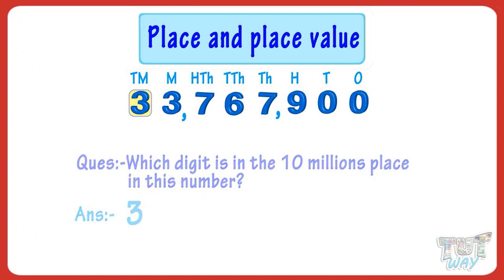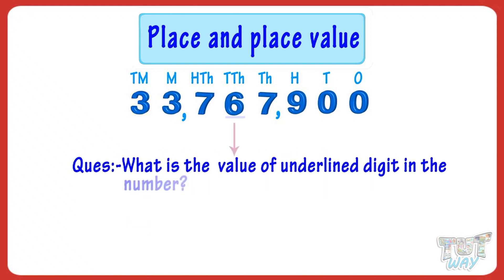Now, what is the value of the underlined digit in the number? The value of the underlined digit is 60,000.